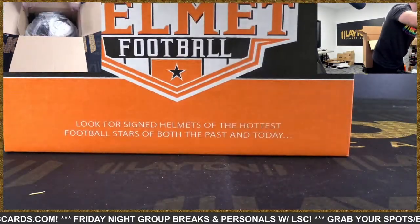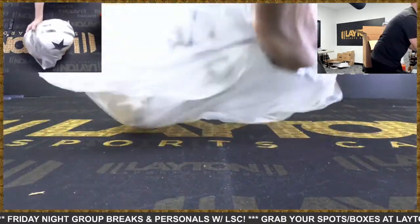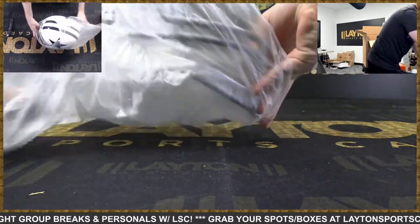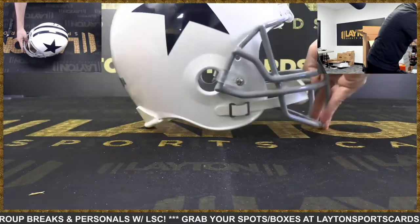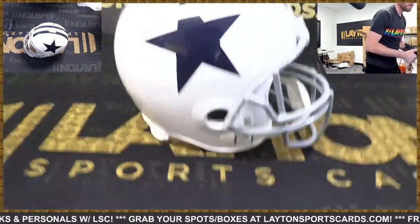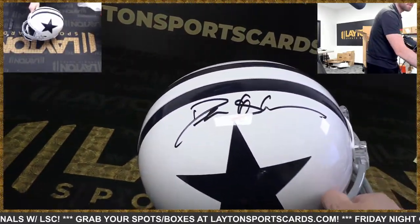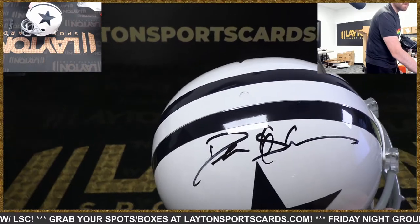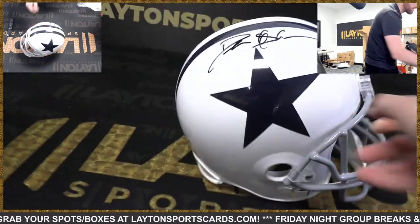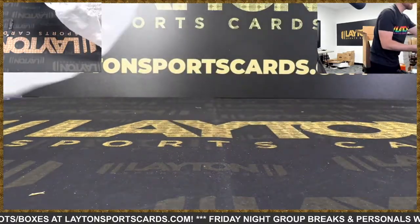Which team is it gonna be? That's a sick helmet. Cowboys — another hit! This is a cool one. Cowboys — Deion Sanders. Congrats Cowboys, two helmets coming your way.